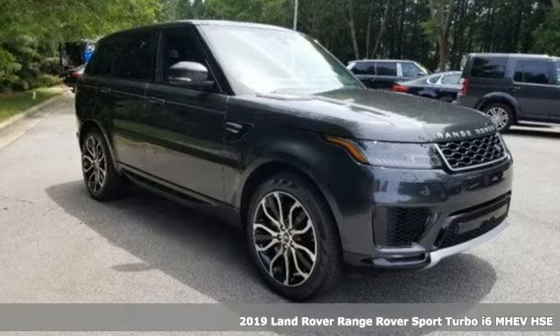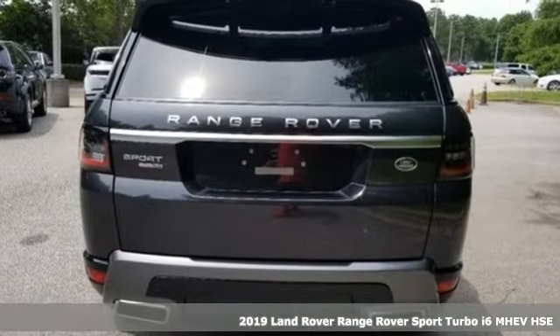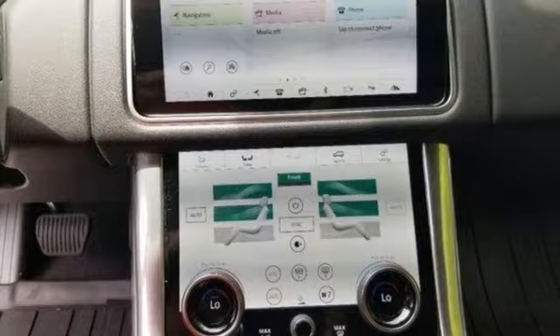Here's a new 2019 Land Rover Range Rover Sport. Land Rover: versatility and capability on every adventure. It comes with great features you'll love.